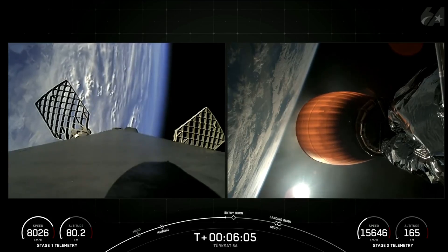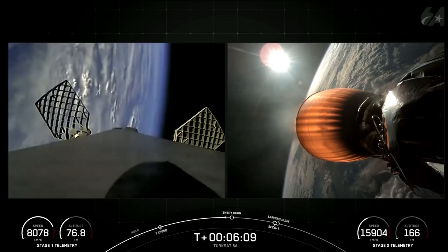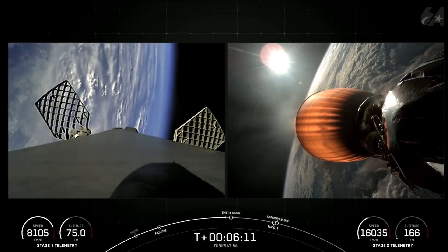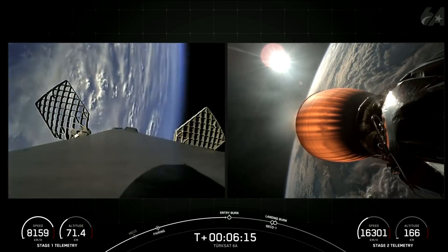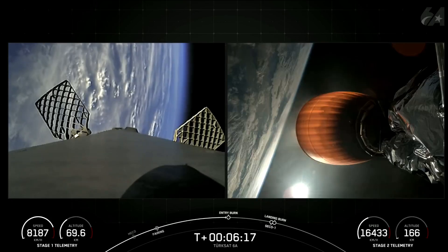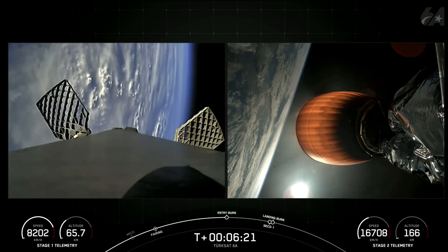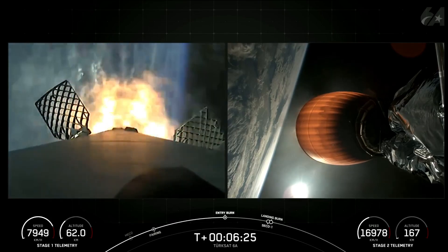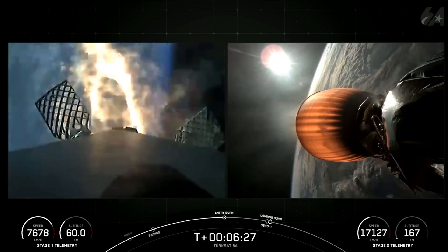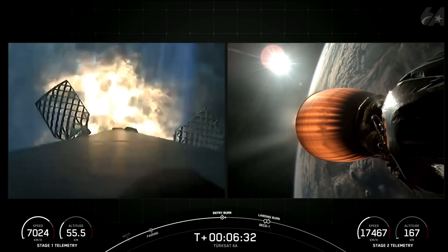Coming up in just about 10 seconds, we should hear the start-up of the entry burn on the Falcon 9 first stage. Stage one entry burn start-up. Stage one FTS is saved. Confirmation of entry burn start-up on the Falcon 9 first stage — this burn will last about 25 seconds and will slow the vehicle down in preparation for the landing burn.